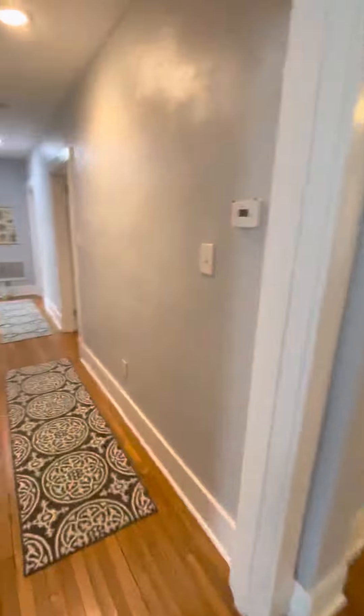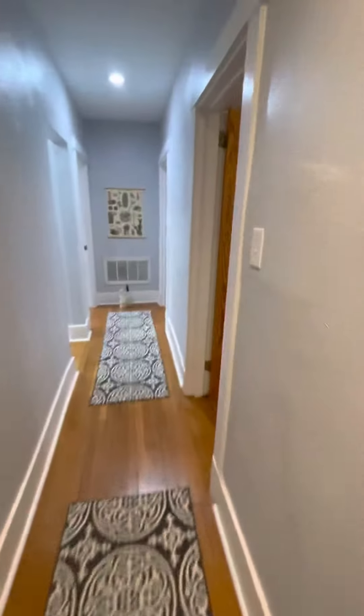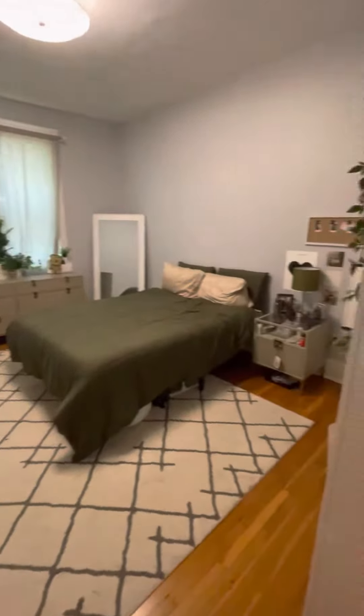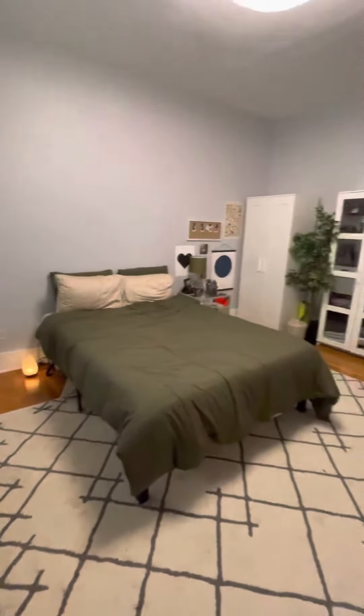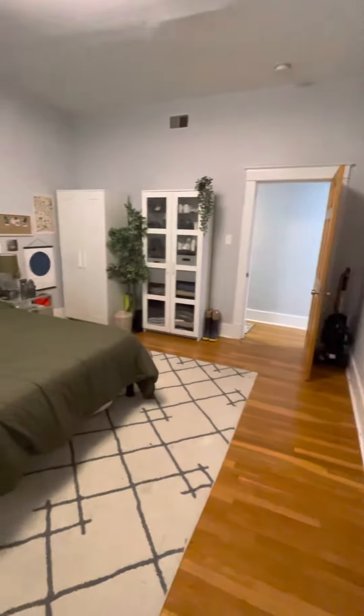And then you walk down the hallway. The first and the largest bedroom — can fit a king-size bed with a dresser and a desk if you wanted. And behind me is your closet space.